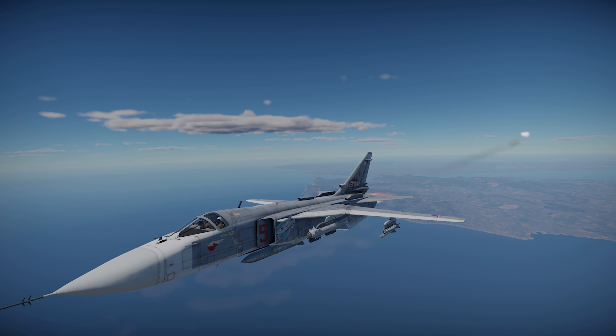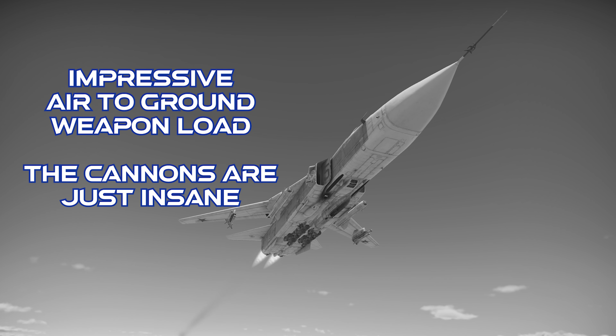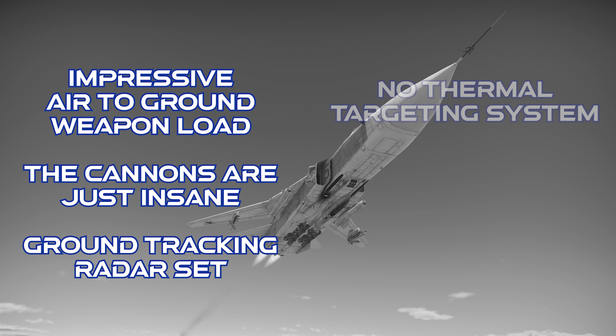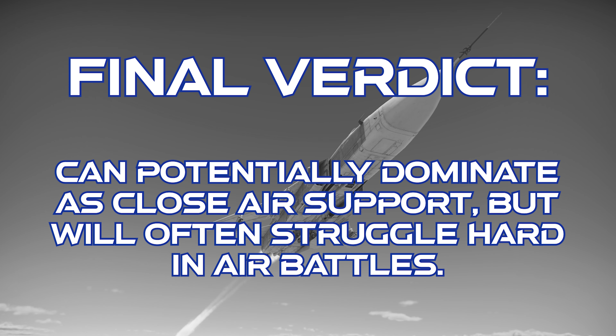To close out on the Su-24M: this jet carries an enormous selection of air-to-ground guided weapons, the cannons are insane, and it gets ground-tracking radar. However, there are no thermals, it kind of flies like an oil tanker, and the MAWS is flaky. The final verdict is that this plane can potentially dominate the battlefield in a close air support role, but in air battles it's going to feel like a struggle bus most of the time, and you'll usually only get to attack the leftovers. As always, thanks for watching, and if you enjoyed this video, check out this other one!